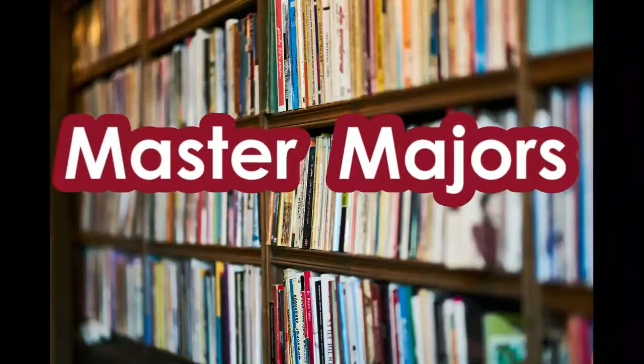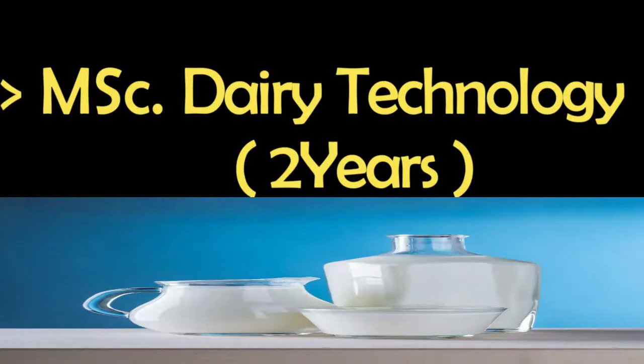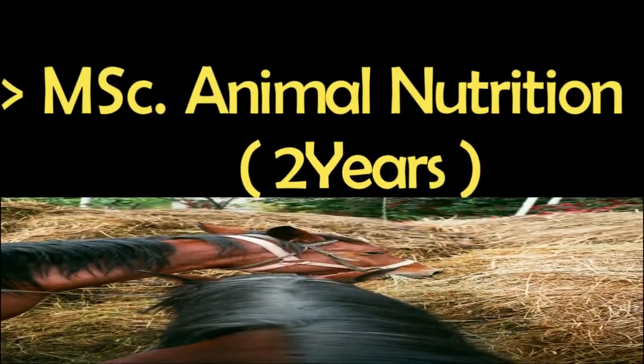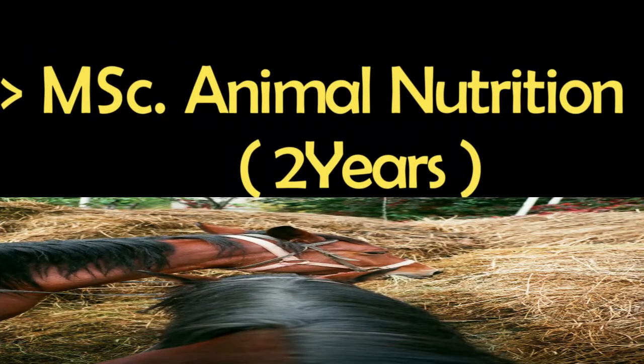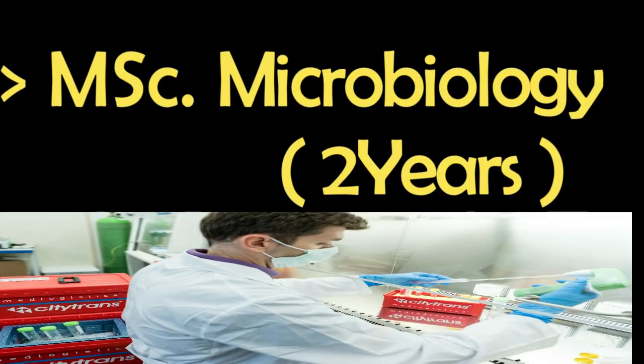Now we will discuss master degree programs. Number one is Dairy Technology, a two-year program. Number two is Animal Nutrition, a two-year program. Number three is Microbiology, a two-year program.